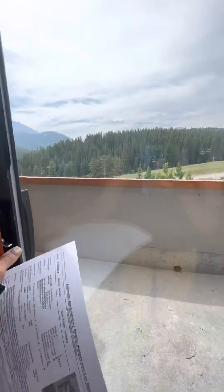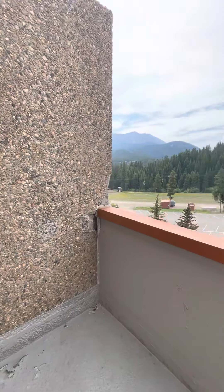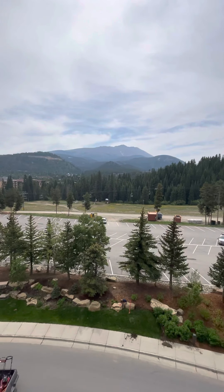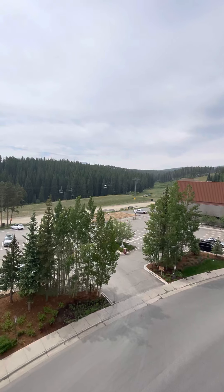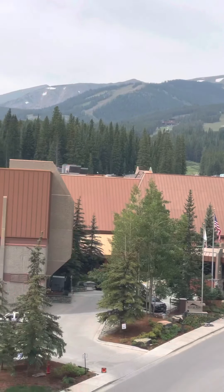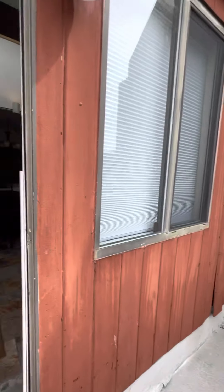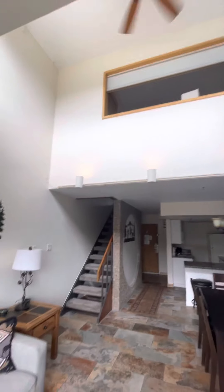Let me come out here and show you the patio. They're going to probably be resealing all of this at some point. There is the morning view — this is a south-facing unit. You've got Baldy right there in front and then big views of Baldy here as well. You get sun all day in this unit. It's lovely. We'll go back in and continue the tour.